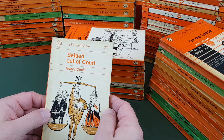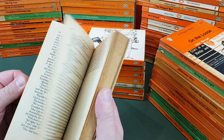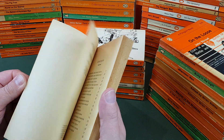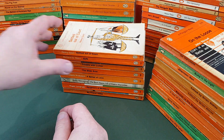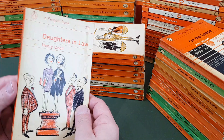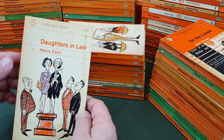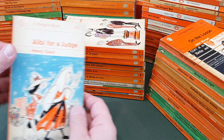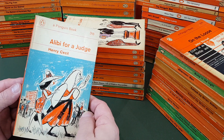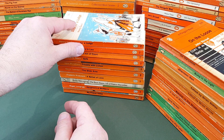1990, Settled Out of Court by Henry Cecil — he did a lot of these law-based titles. Not really my cup of tea. Then another one, Daughter in Law, another one by Cecil — same sort of thing, the very next number, 1991. Then Alibi for a Judge, 1992. All published together.